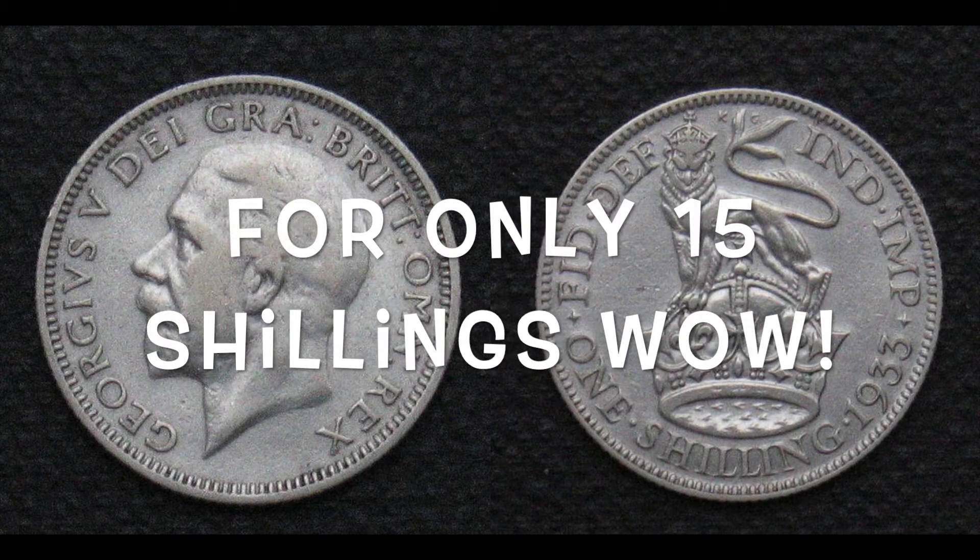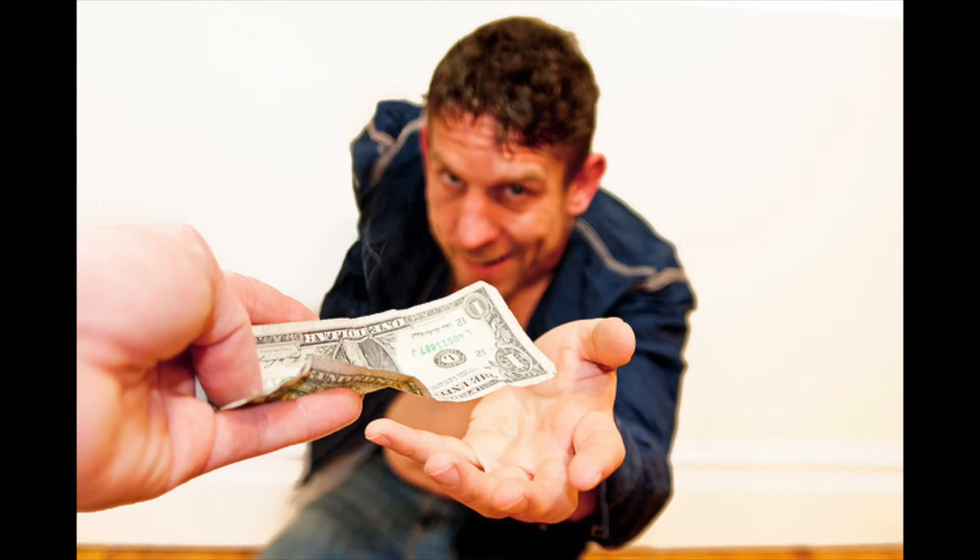The Flying Shuttle is now available for only 15 shillings. I kid you not, this is the best purchase you can make for your weaving company. Get what you're entitled to — buy the Flying Shuttle now.